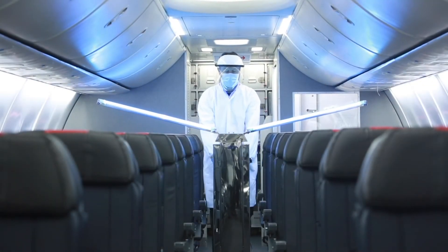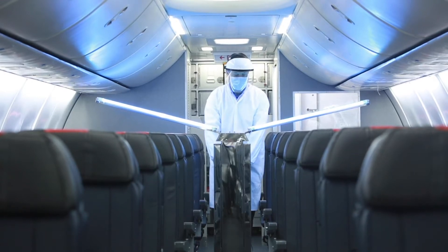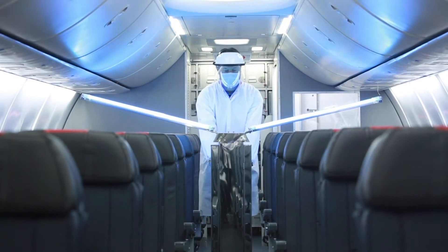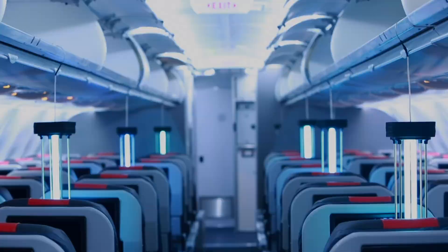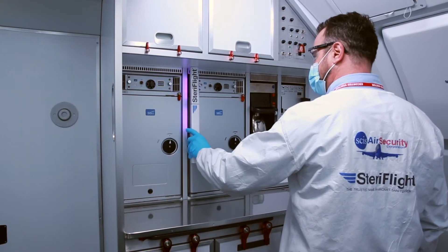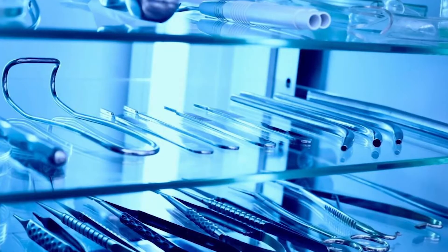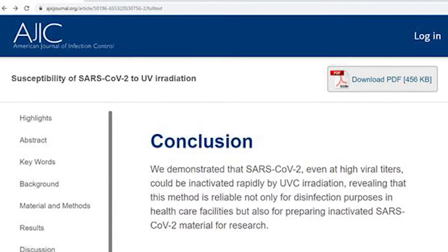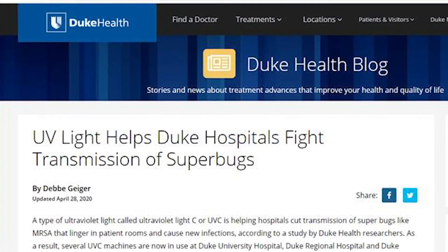The teams of SCIS Air Security and Steriflight are extremely excited to announce that we have joined forces to offer the most complete germicidal UVC light sanitation solutions in the airline industry. As you may know, for over 20 years, ultraviolet light technology has been used to sanitize hospitals and laboratories, and research has proven it is highly effective at killing viruses, germs, and bacteria.